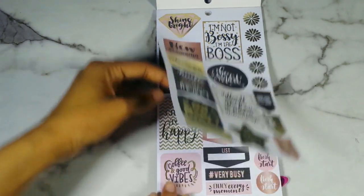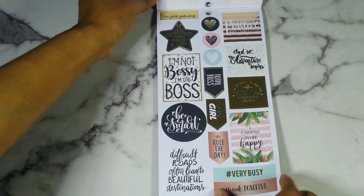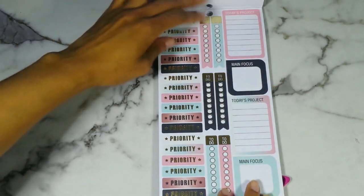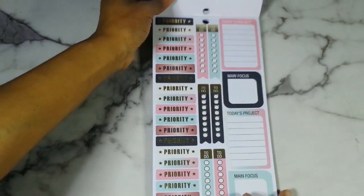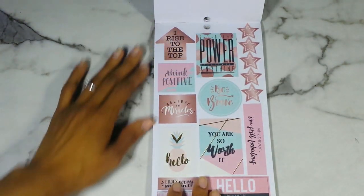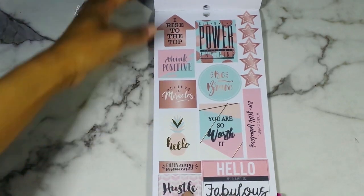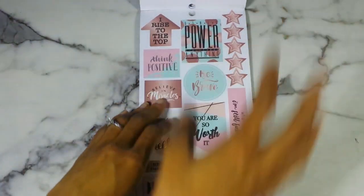I'm just going to quickly flip through it. I really love this sticker — I choose to be happy, I love the floral print on that. These say lunch, these say meeting, work hard, play hard. I'm obsessed with these checklists because they have gold foiling on them. The priority stickers — always a plus. I'm obsessed with this one that says Hello. This You Are So Worth It sticker is phenomenal. And Hello My Name Is Fabulous. I really like these too because they have gold foiling on them.